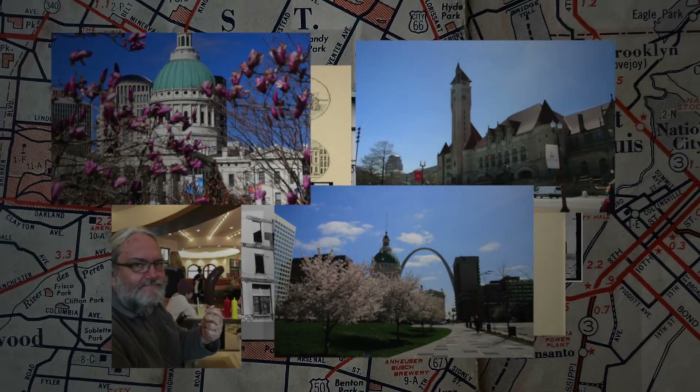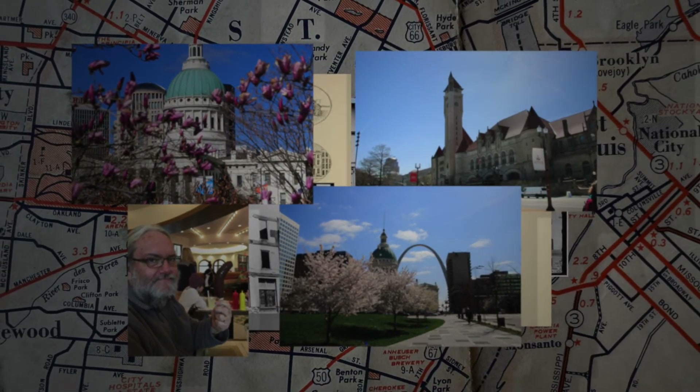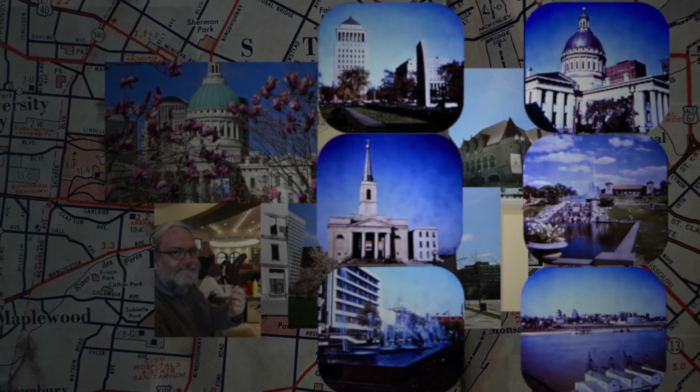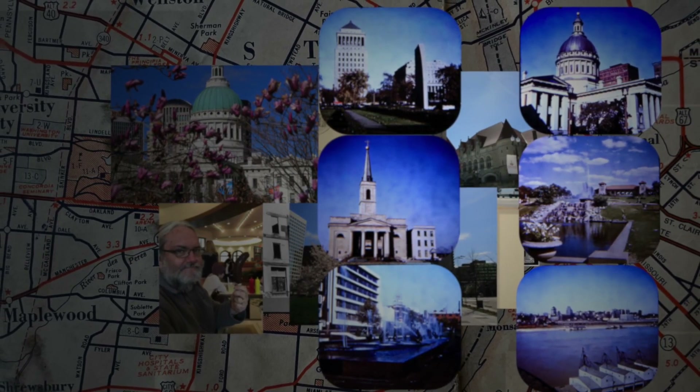But could all of the levee buildings have found modern uses? I think probably not. Anyway, that's it for this episode. I hope you enjoyed our visit to St. Louis, and thanks for watching.